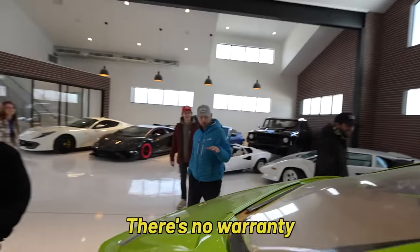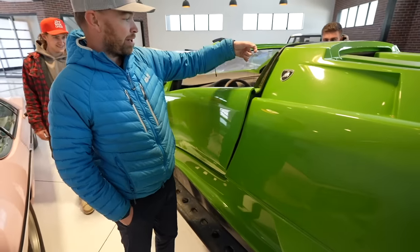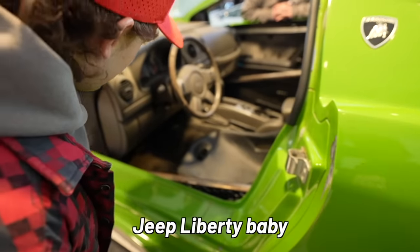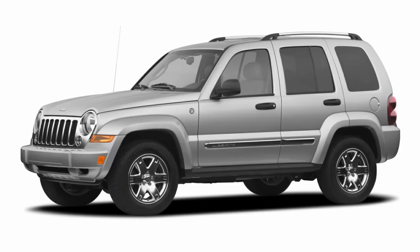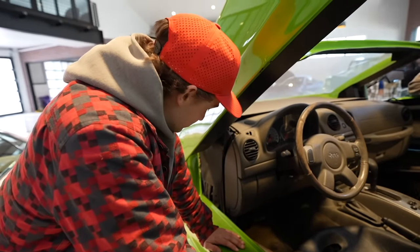There's no warranty — anything that breaks is your guys' responsibility. Doors do go up, though not quite as fancy. Check that out — Jeep Liberty, baby! So it's a Lamborghini Diablo body built on top of a Jeep Liberty frame. A Jeep Liberty — that's great for off-roading. I thought ours was pretty rough around the edges, but this one might actually have it beat.